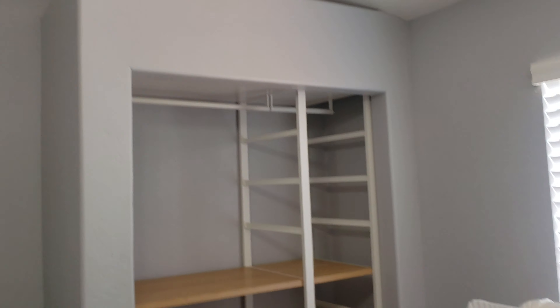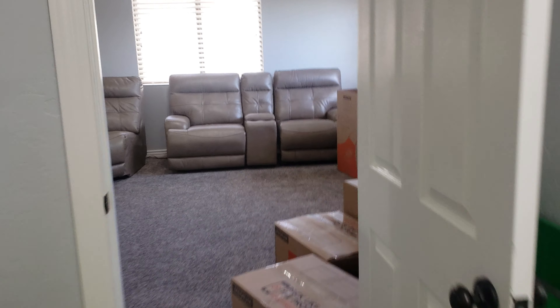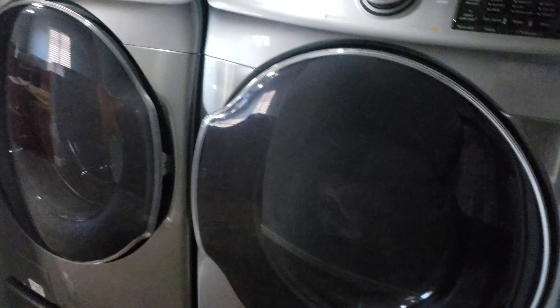Bedroom number one — and this closet has never had doors, so no doors on the closets. Your second bathroom upstairs; no doors here either in the laundry area. And here's bedroom number two.